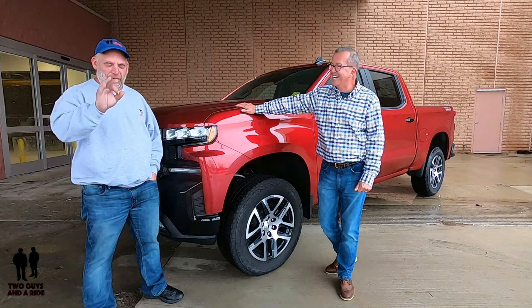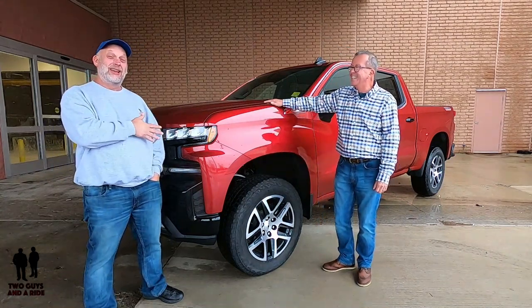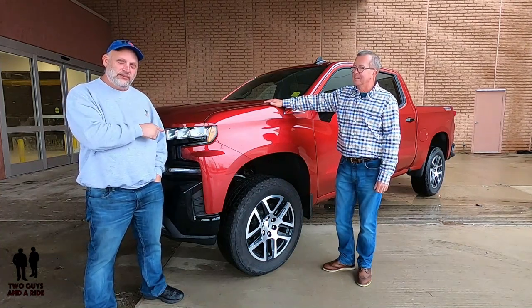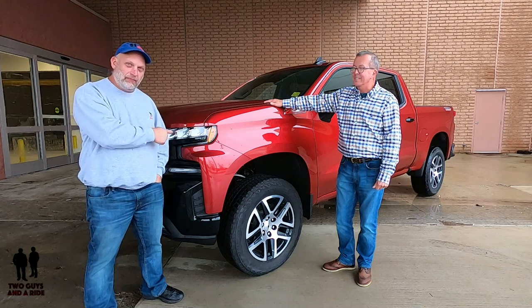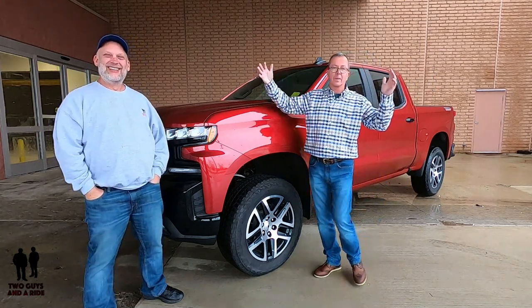We're here today with a 2019 Chevy Silverado Trail Boss LT Z71 Crew Cab. Lots of names — big, long name — but it's a big, giant truck as well.